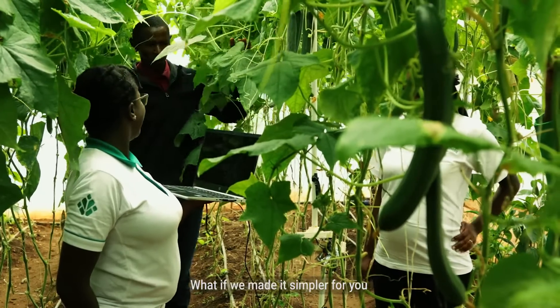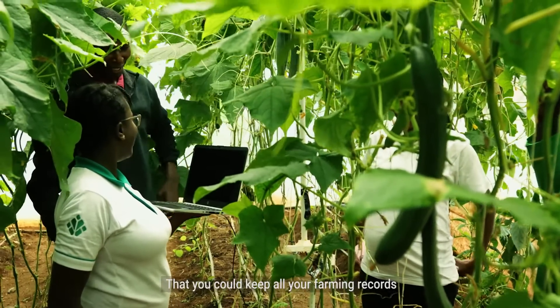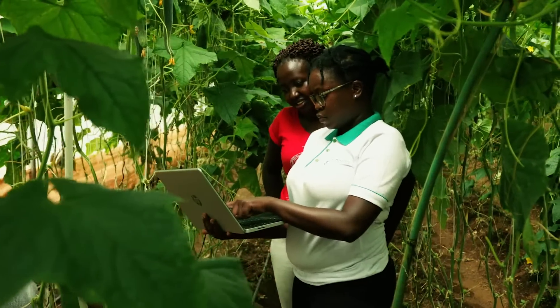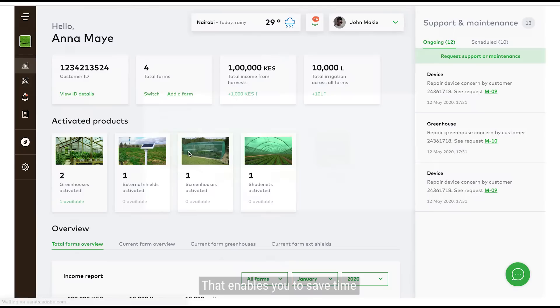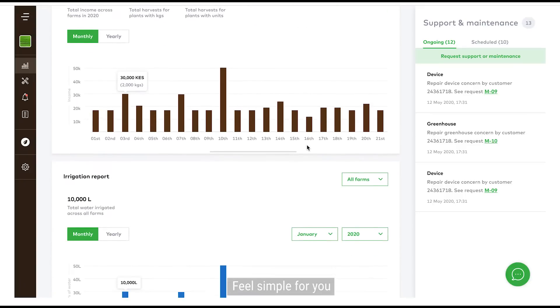What if we made it simpler for you and provided an online platform that could keep all your farming records, while giving you access to experienced crop agronomists to help you with all the questions you have on farming? That's exactly what FarmCloud is — your complete farm management software that enables you to save time and make money while making complex farming feel simple for you.